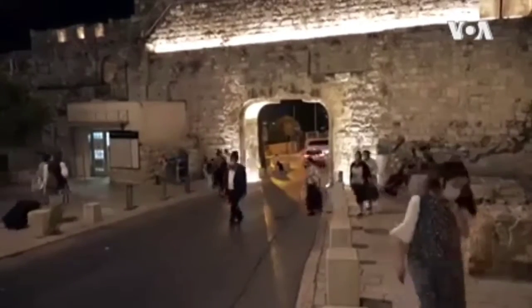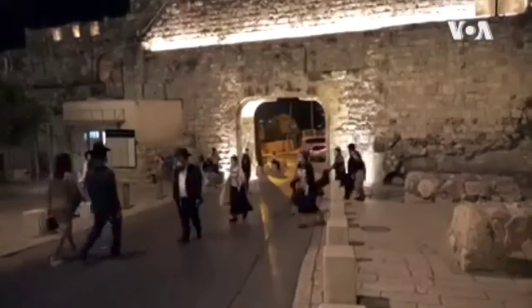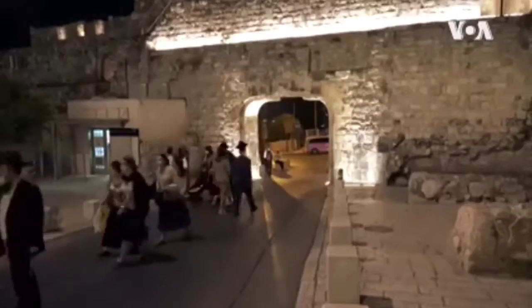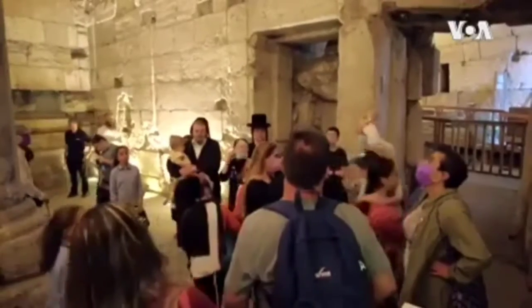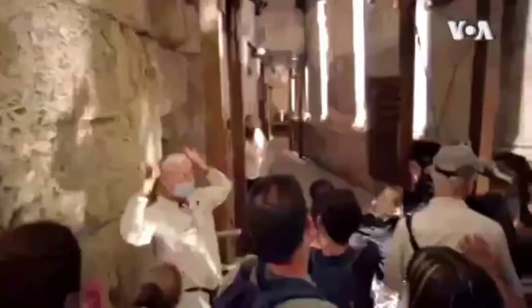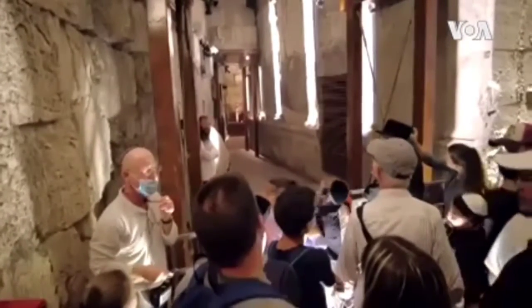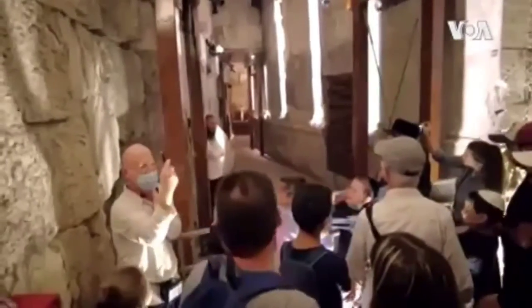Before the COVID pandemic shut down tourism to the western wall tunnels, more than 150,000 people visited every year. Few foreign tourists have been able to return, but Israelis are coming to explore these impressive new discoveries. Linda Gradstein for VOA News, Jerusalem.